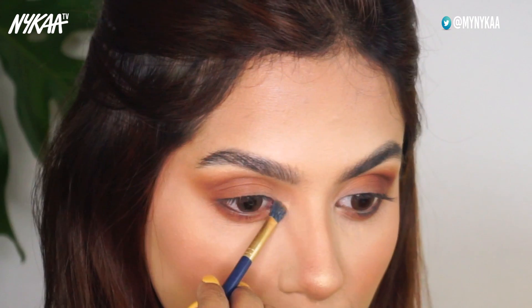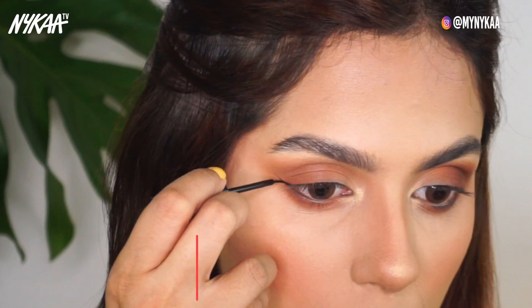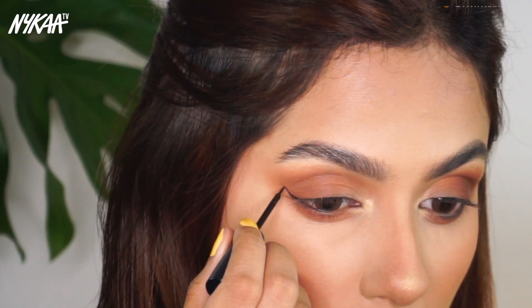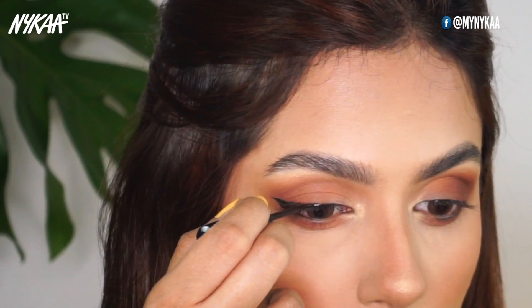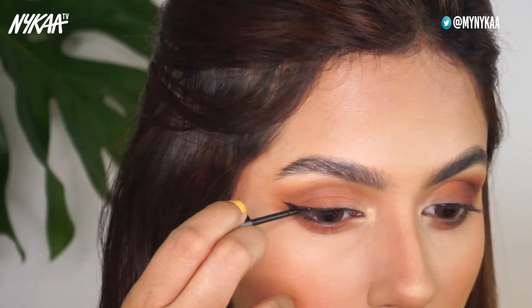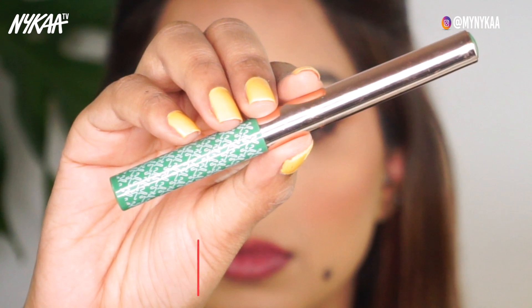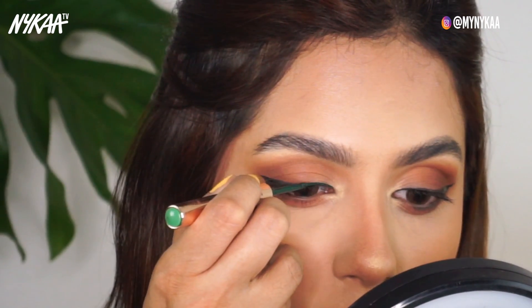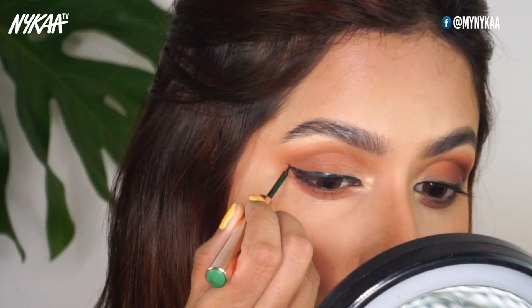I'm going to use a golden highlighter and just blend that on the inner corners of my eyes. Now I'm using the Chambord liquid liner and once again just tracing a cat eye with it. Now to add a pop of color, I'm going to use the K by Katrina liquid liner in the shade Chic Emerald and I'm creating a double wing hugging the previous liner that we created.